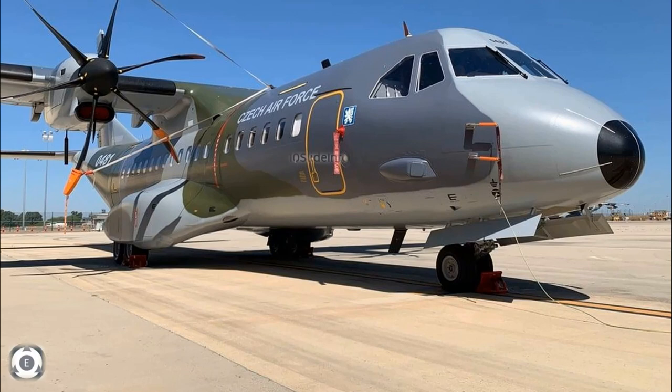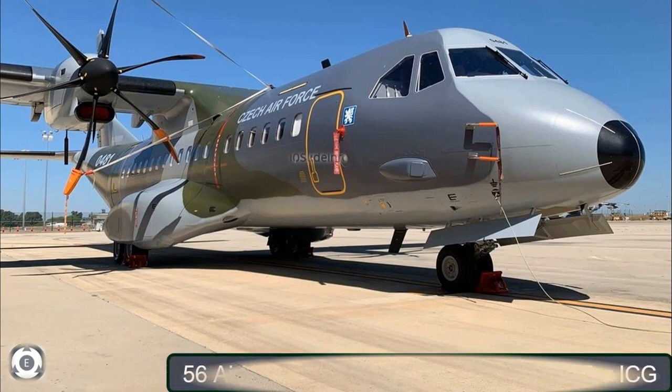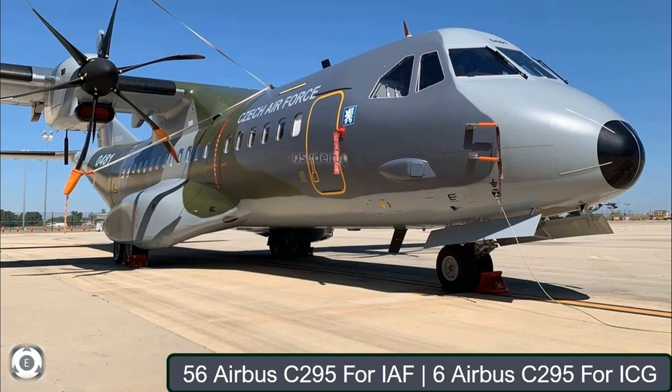Welcome back to Tainslate Info. We all know that India has ordered 56 Airbus C-295 medium tactical transport aircraft for the Indian Air Force, with an additional 6 units for the Indian Coast Guard.